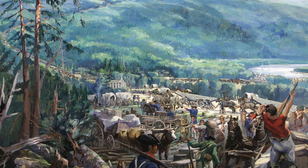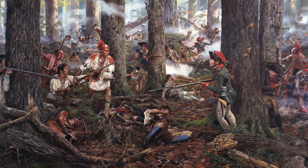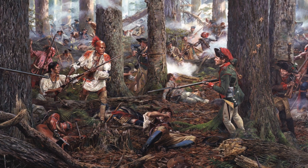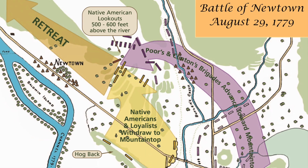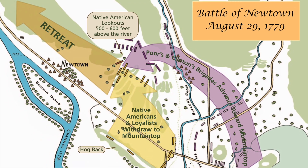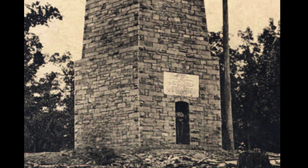In August of 1779, the Continental Army was engaged in battle with British regulars, Loyalist Rangers, and 1,000 Native American warriors at the Battle of Newtown near Elmira, New York. This was the decisive clash in one of the largest offensive campaigns of the American Revolution. This expedition, known as the Sullivan-Clinton Campaign, had been regarded as punishment to several tribes among the six nations of the Iroquois Confederacy who had sided with the British in the war and had attacked frontier settlements.